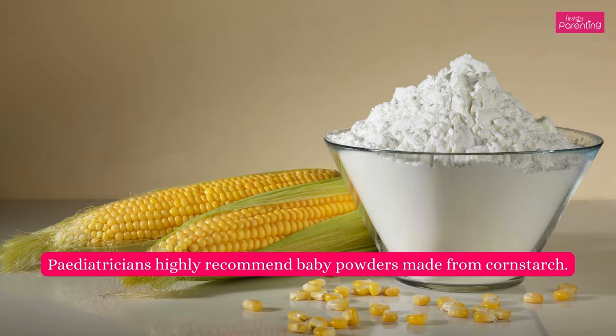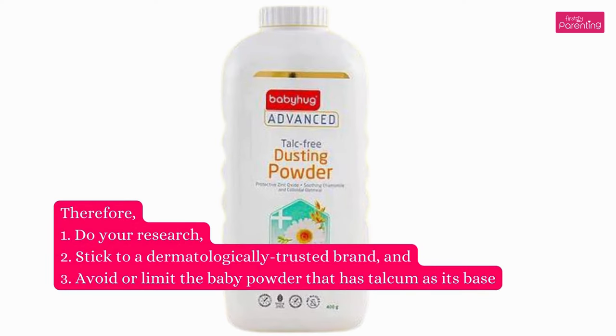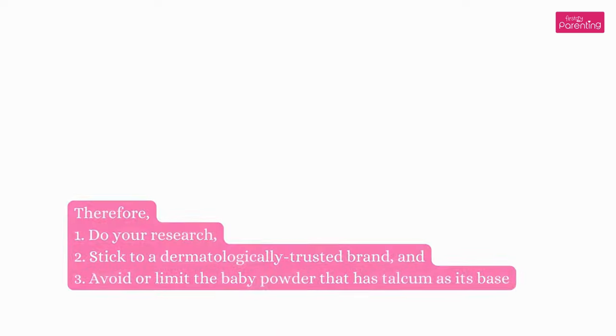What kind of baby powder is good for babies? Pediatricians highly recommend baby powders made from cornstarch. Therefore: do your research, stick to a dermatologically trusted brand, and avoid or limit baby powder that contains talcum.